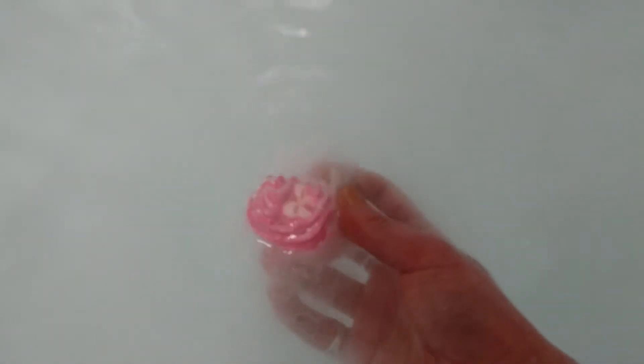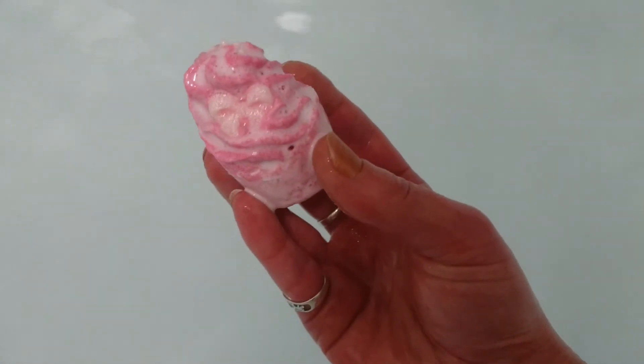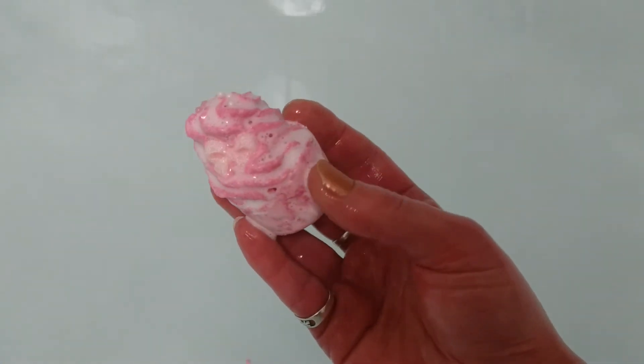With creamers, don't expect all the colours and the fizz and the excitement of some of the bombs. They're not designed for that. These are beautiful, they're delicately fragranced, they're very subtle, and you can see all the little clouds coming off. This is designed purely for moisture, and you can see how creamy it is on my fingers already.